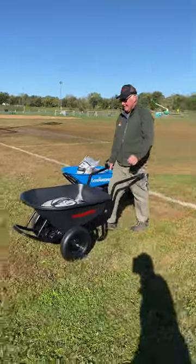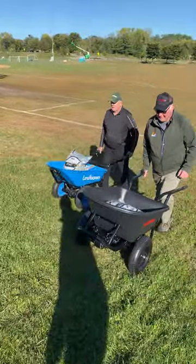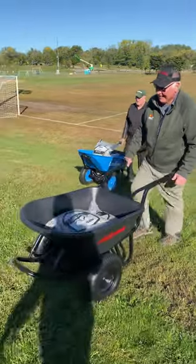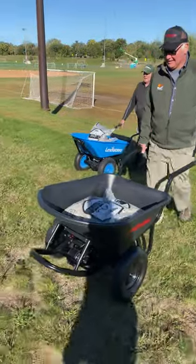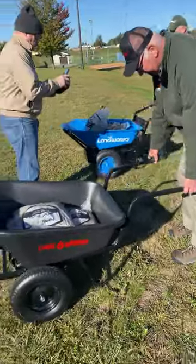Chore Warrior off to an early lead. Can it hold? Land Works having trouble getting up the hill a little bit. And Chore Warrior wins with ease. Multiple wheelbarrow legs.